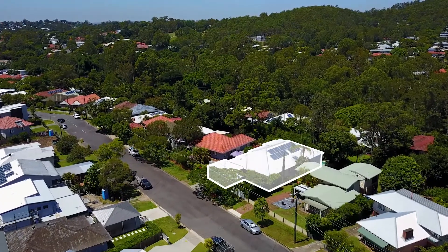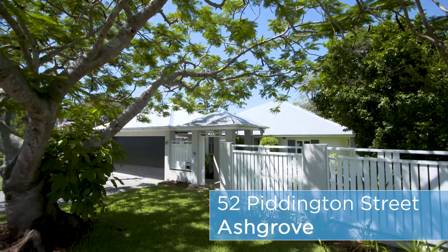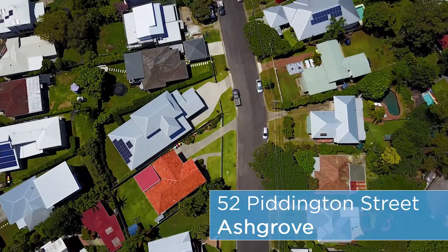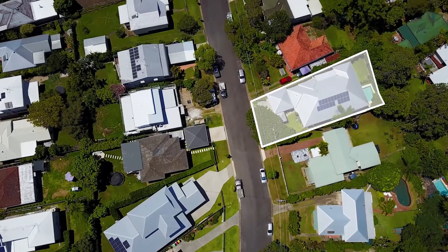This bungalow, built in the 1940s, underwent a major renovation about seven years ago. Come with me. The home sits on approximately 696 square metres of flat land.